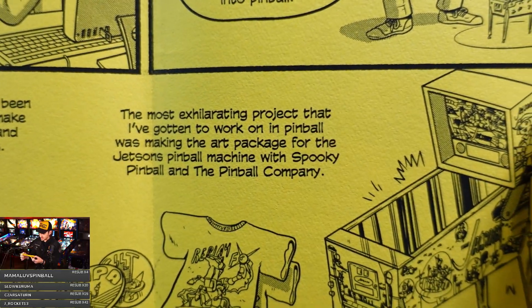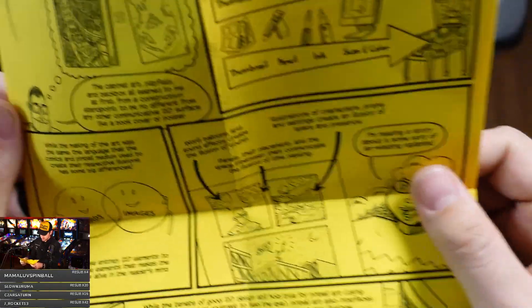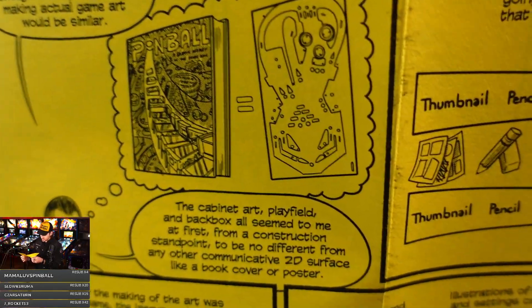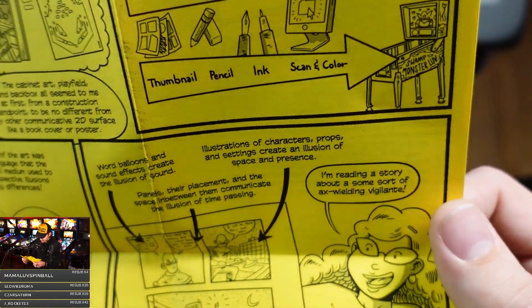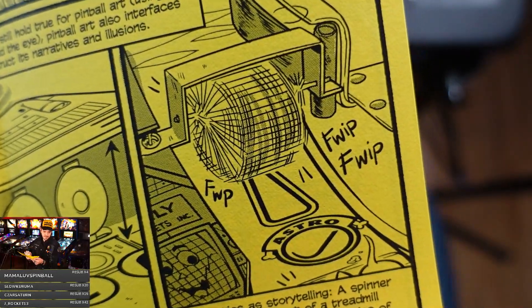The most exhilarating project he got to work on in pinball was making the art package for the Jetsons pinball machine with Spooky Pinball. He had drawn a couple of graphic novels at that point and thought the process of making actual game art would be similar. This is actually pretty cool — it's explaining how he got to this point. If you haven't played Jetsons, it's awesome that he did the art on it. Look at his depiction of a spinner! I'm not going to read this whole thing because I want you to experience it, but this is pretty stellar.